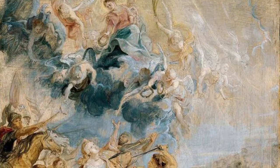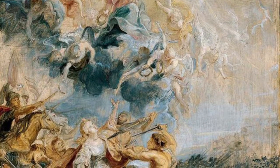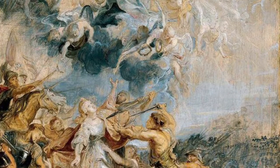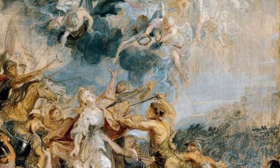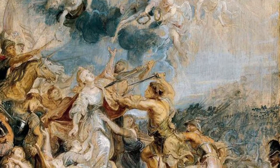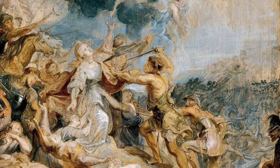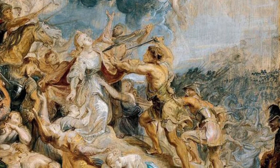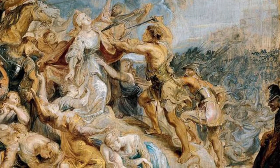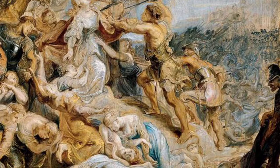Today, I'm going to be talking about the Martyrdom of St. Ursula and the 11,000 Maidens by Peter Paul Rubens. This 17th century sketch is a traditional oil-on-panel painting. I chose this painting because I was really impressed by the intricate details and how the scene was portrayed, and how Peter Paul Rubens interpreted the scene with his vision.